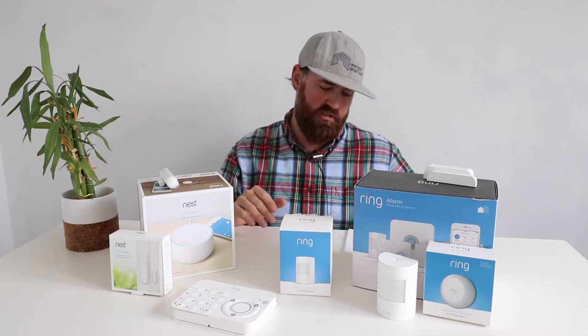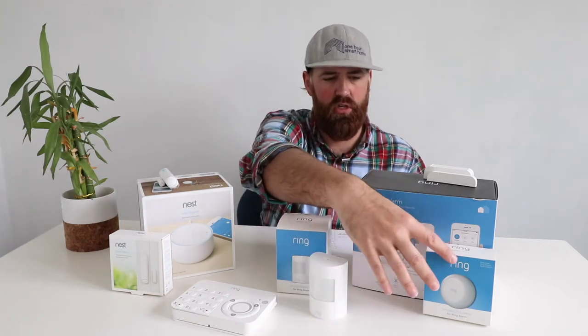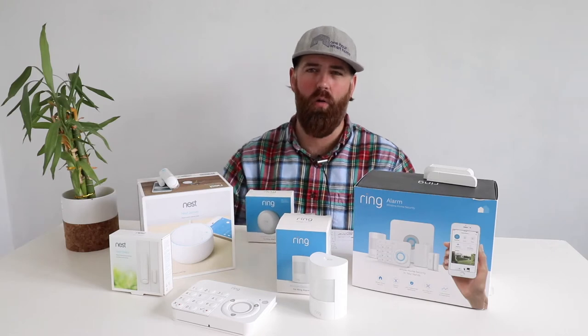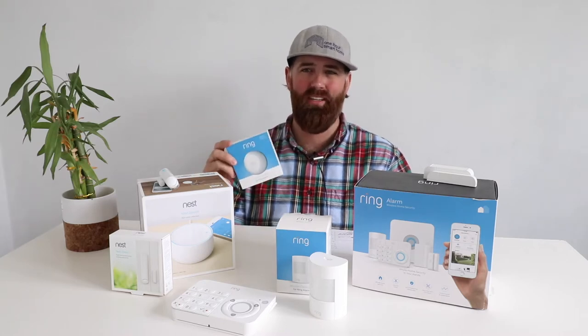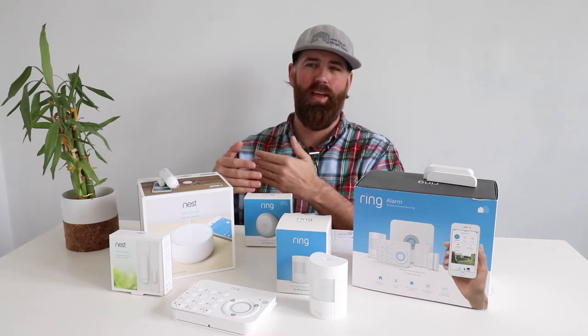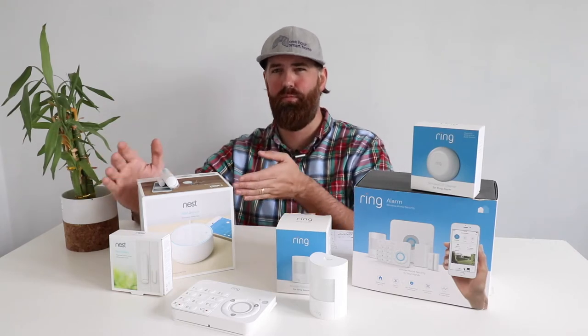One big advantage of Ring is the variety of additional sensors it supports. They have a smoke detector listener device — a battery-powered retrofit that you place next to your existing smoke detector or carbon monoxide detector. It detects when the alarm sounds and connects it to the Ring alarm system, so you don't need to replace your existing detectors. Ring also has fully compatible smoke detectors. The Nest security system does have Nest smoke detectors, but they don't currently integrate into the security system for professional monitoring.